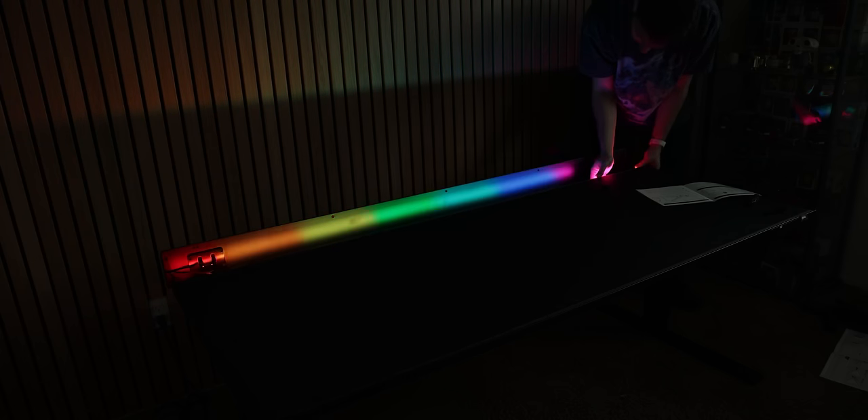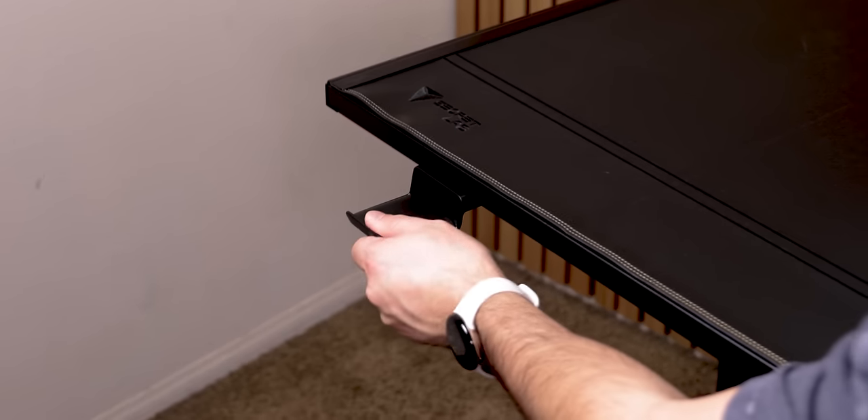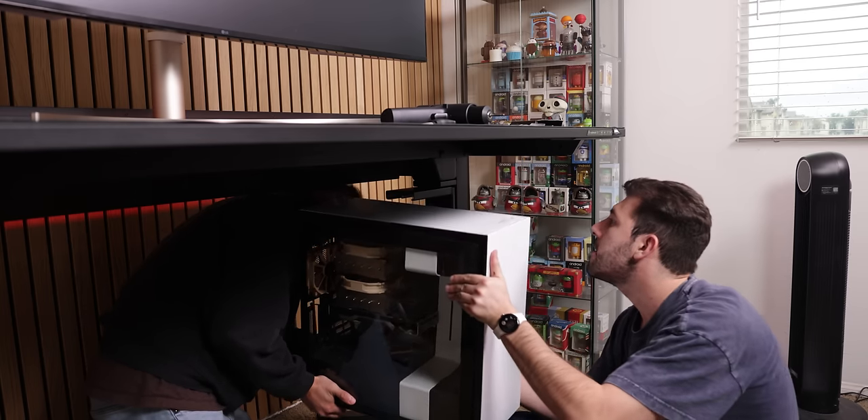I could go on and on about this desk — like there's an RGB light strip on the back, a magnetic headphone hanger, a PC mount, and a lot more — but there are other things I want to get to in this video, so I'll just leave it at that.